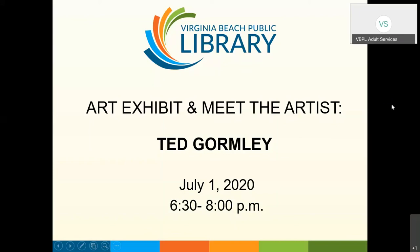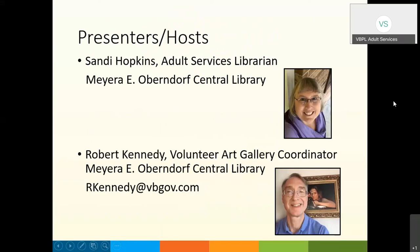Good evening. This is the Art Exhibit and Meet the Artist event for Ted Gormley at the Virginia Beach Public Library. My name is Sandy Hopkins, Adult Services Librarian for the Meijer E. Obermberg Central Library, and I will be your host along with Robert Kennedy, the Volunteer Art Gallery Coordinator for the Central Library.